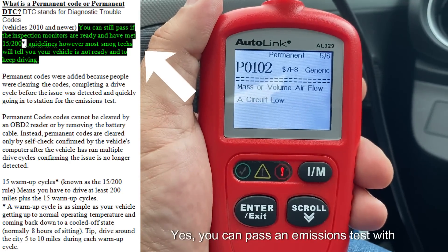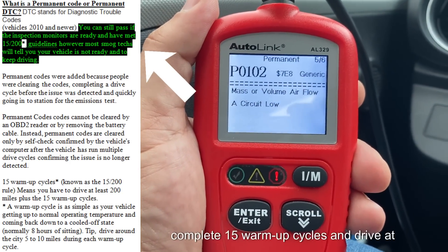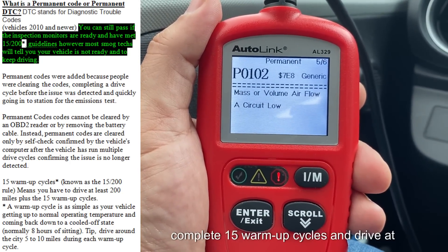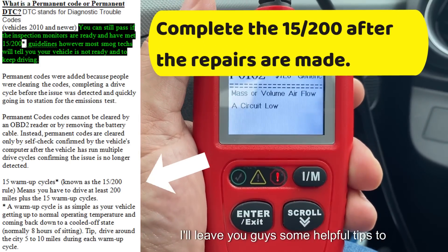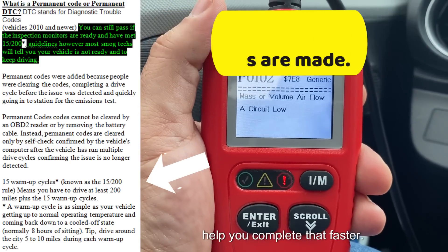Yes, you can pass an emissions test with a permanent code. But you have to complete 15 warm-up cycles and drive at least 200 miles. On the screen, I will leave you guys some helpful tips to help you complete that faster.